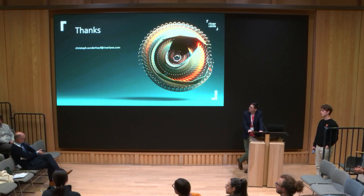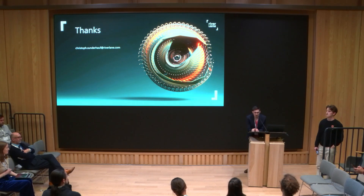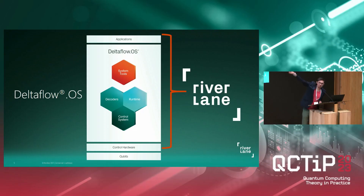How would you say what Riverlane does differs from what Qblox does, because it sounds quite similar? That's a very good question. What we do on the error correction, OS side, and algorithm applications is something that Qblox doesn't do. But I think the control system is quite similar to Qblox, and I think we are a competitor there for the control system. Because I work on algorithms — which is very far away from the control system — I don't know the details of how they differ.